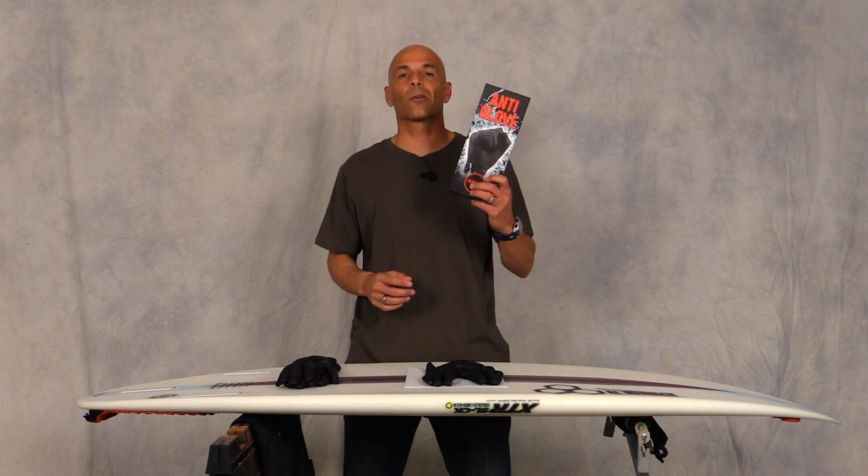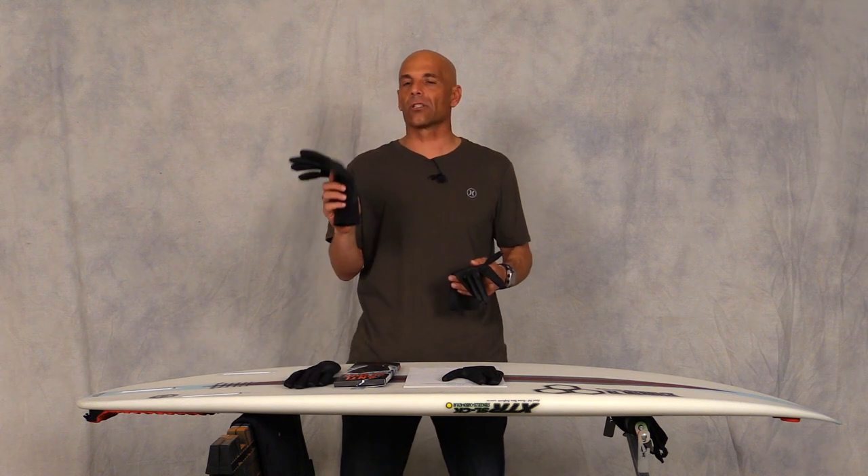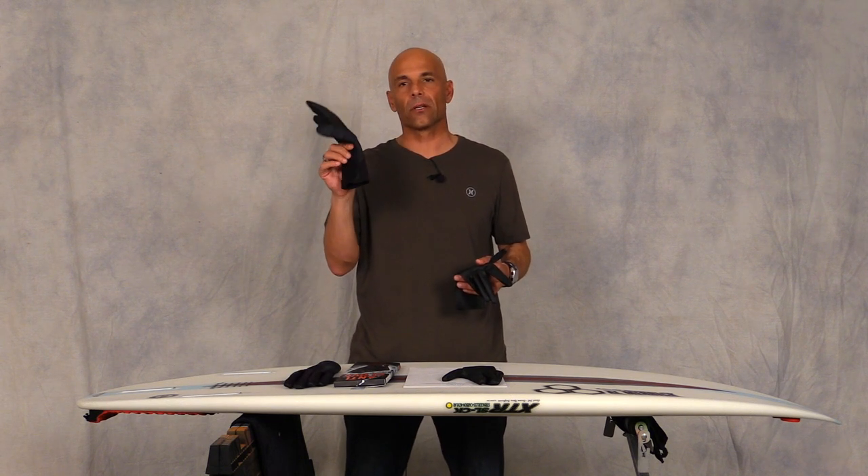The first thing I want to talk about is the Anti Glove by Excel. These just came out a month or two ago. They're super thin and lightweight. If you're like me, I don't like to wear gloves or even booties, but it's been getting super cold — the water's like 57 degrees — so my last year's gloves I think I wore them two times.